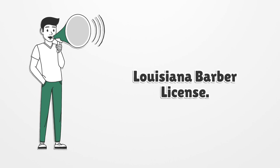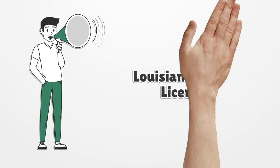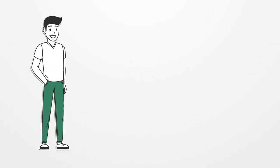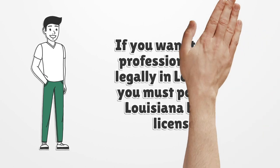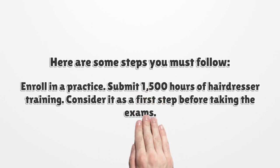Louisiana Barber License. If you want to work professionally and legally in Louisiana, you must possess a Louisiana Barber License. Here are some steps you must follow.